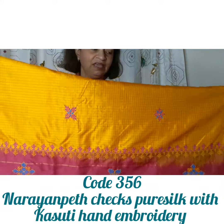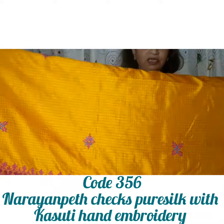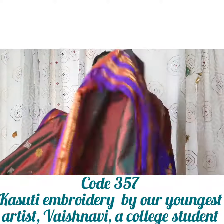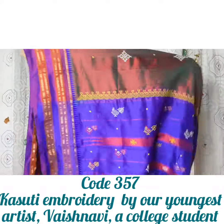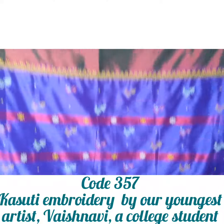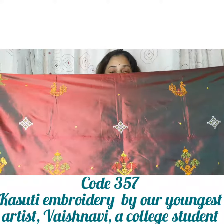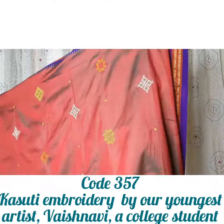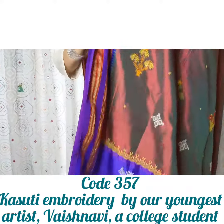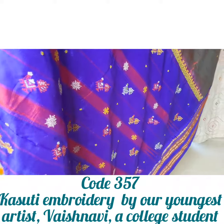Fine checks in a crimson pink color all over the body with kasuti hand embroidery. Gorgeous rich dark chocolate color — finest kasuti hand embroidery done by one of our youngest women artists. She is only 19 years old and she is a college student. Check out her art. Code number 357.